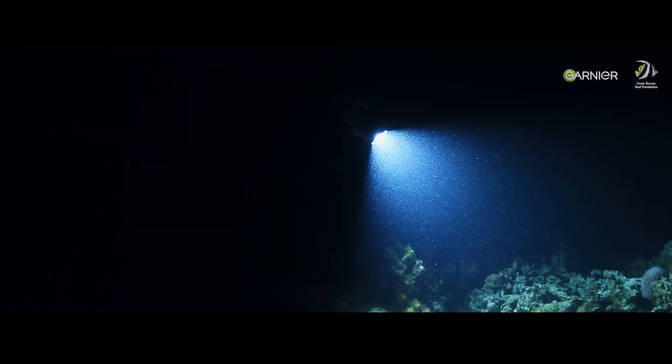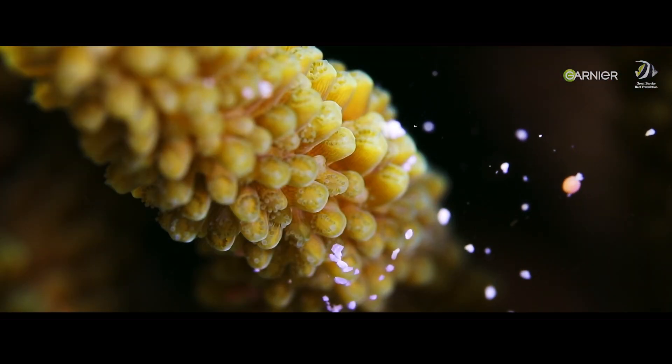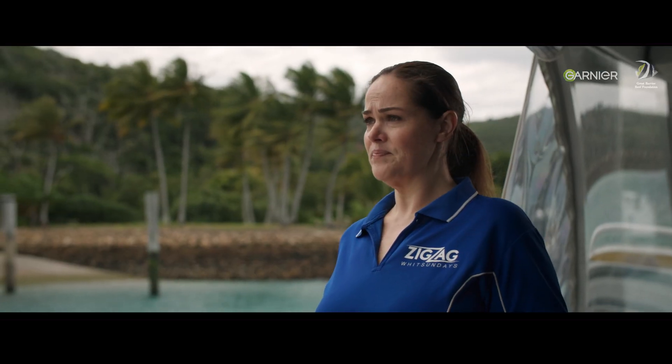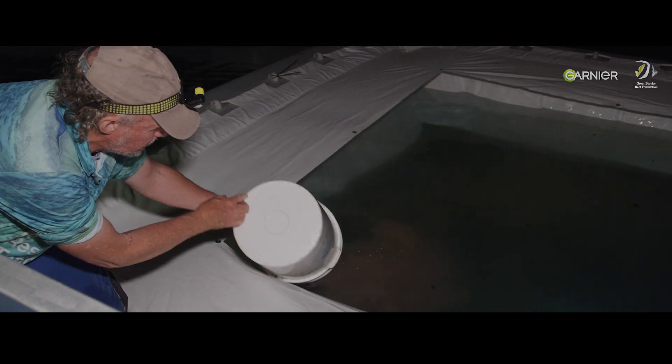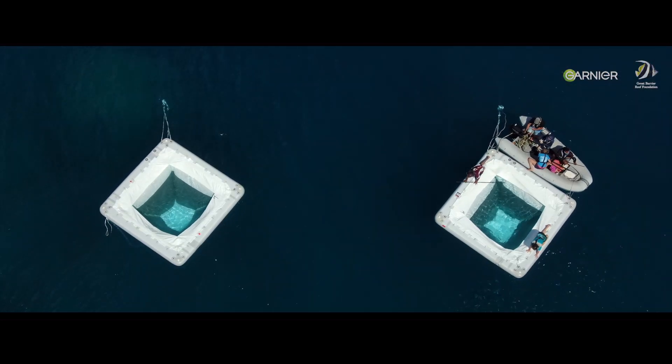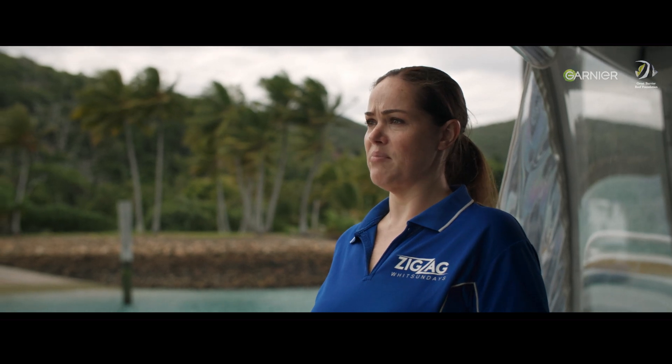Every November during the coral spawning season, corals release their spawn into the water, which then rises up to the ocean surface. We collect the coral spawn, we put it in larval pools, allow it to develop, and then we direct it towards a reef that needs some assistance in rebuilding itself.